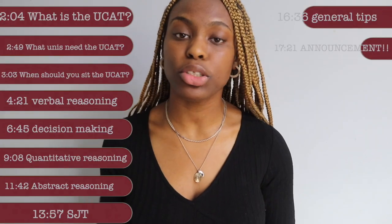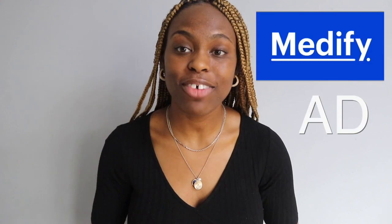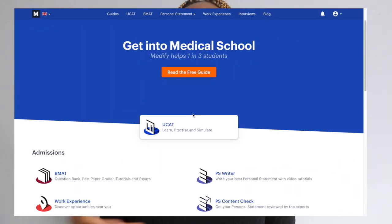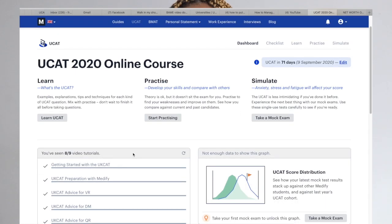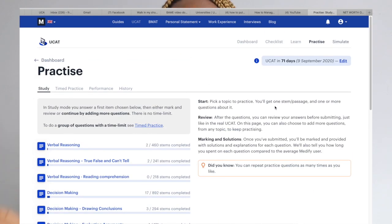The UCAT is an incredibly difficult exam assessing your critical skills, your aptitude to medicine, and your general cognitive skills. I've created this video to give you the guidance I wish I had when preparing for my UCAT, to make this journey a little bit easier. This video is sponsored by Medify, which is an incredible online resource for people who want to prepare for their UCAT.